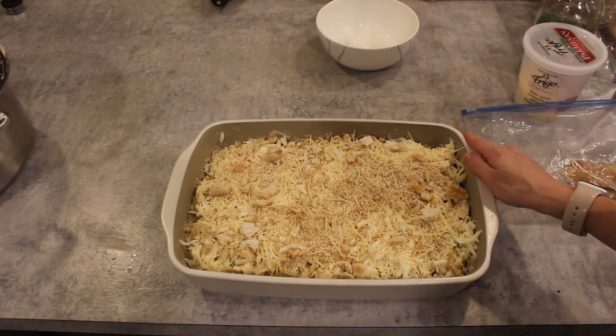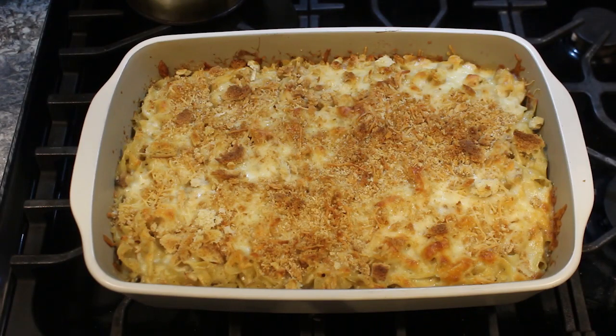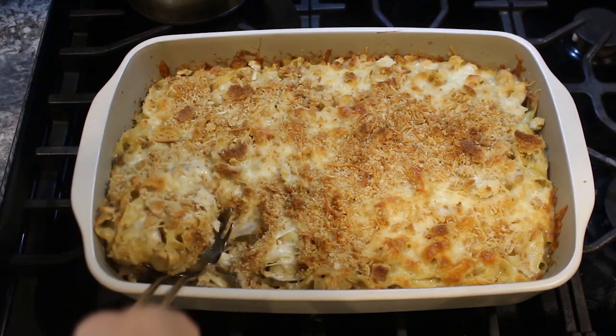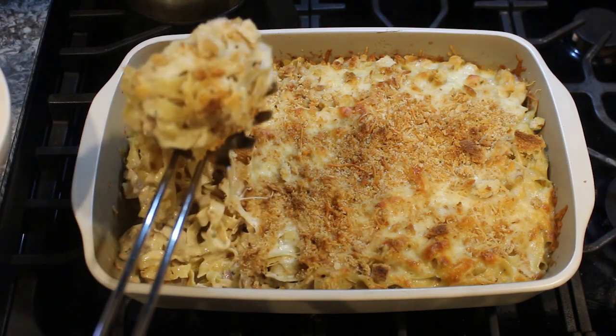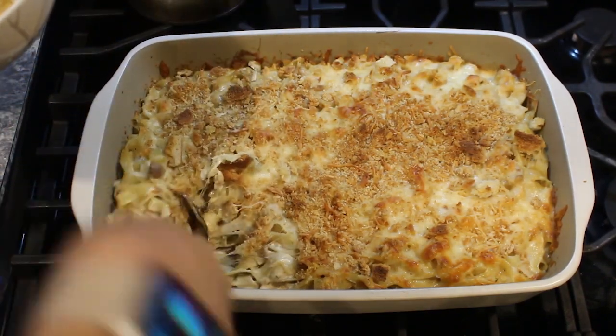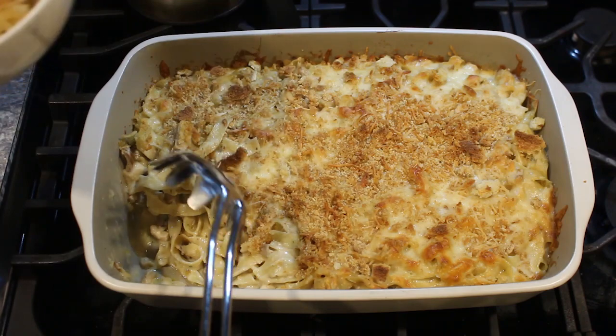This is now ready to go into a 350-degree oven for anywhere between 30 to 50 minutes. And here we have our golden, delicious turkey tetrazzini! Let's plate it up and see how it tastes. The top is nice and crispy and the bottom is ooey and gooey. The kids are excited to eat it — this should be a very kid-friendly meal.